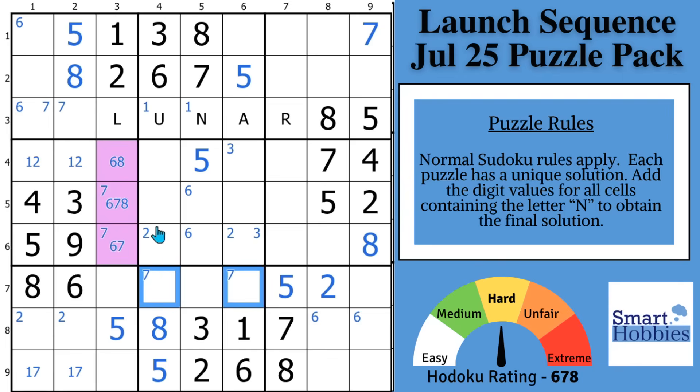Now we can move on to the 8s. Because of this 8, there are 2 possibilities for the 8 here as part of that locked triple. Then in block 5, with these 8s and this 8, two places for 8 right there.